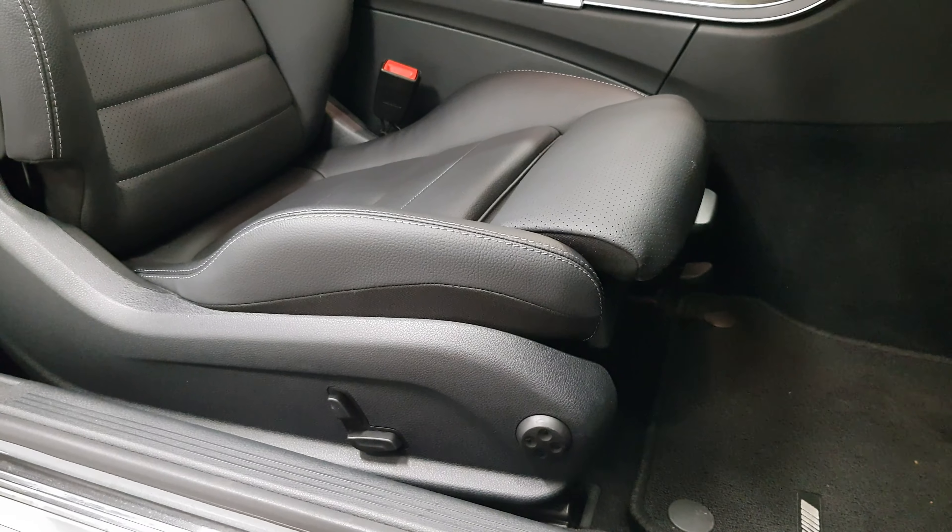There is actually a lot of space in the back as well if you ever needed it, and isofix points are there too.